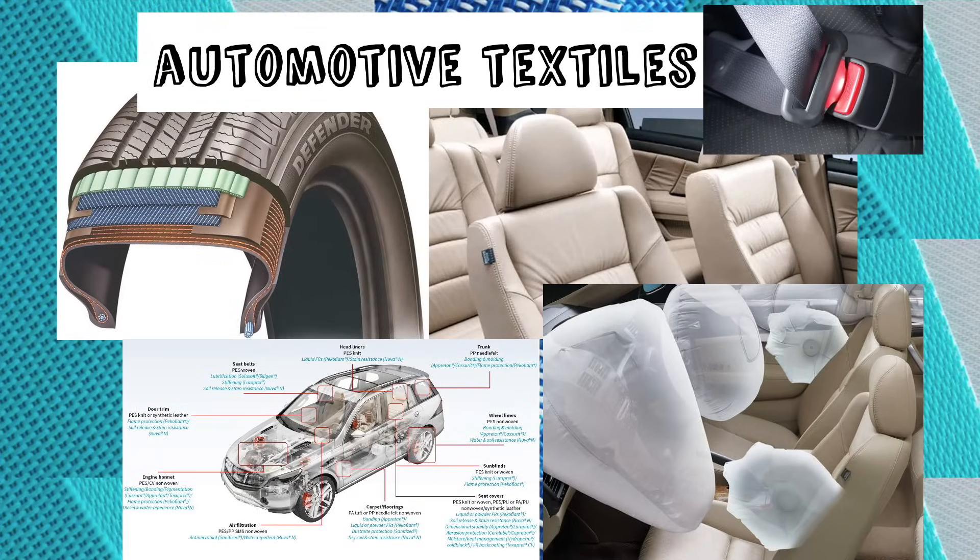There are many different textiles in cars: in airbags, seat belts, upholstery, even in the tyres and behind the panels or the ceiling where you can't see them.